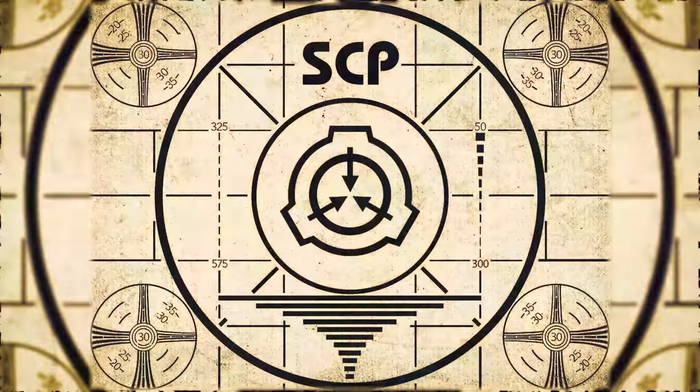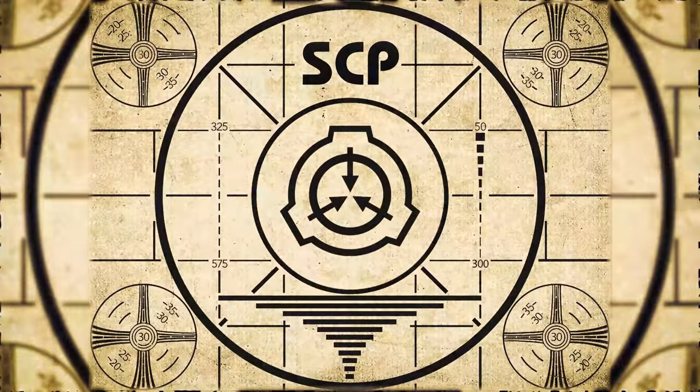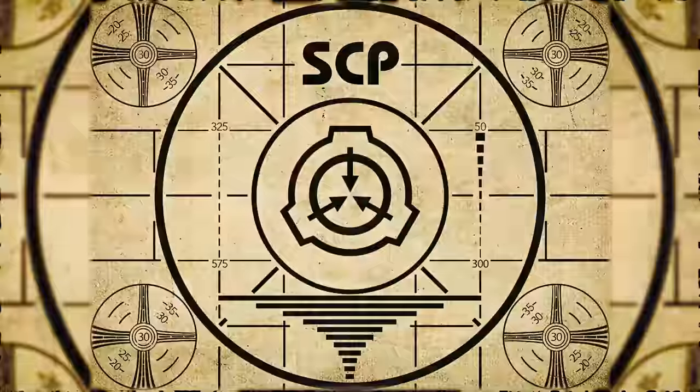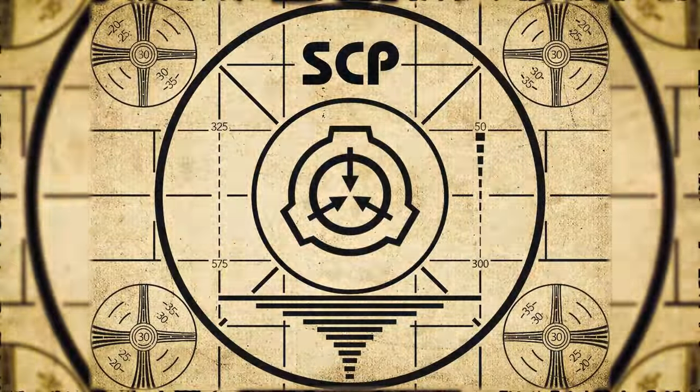Lesson complete. If you missed the previous orientation, go watch SCP-694, 'The Definition of Insanity,' right now. Or for the complete course, watch this playlist.